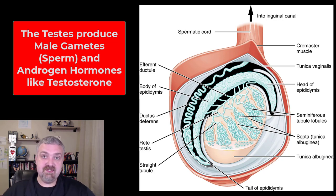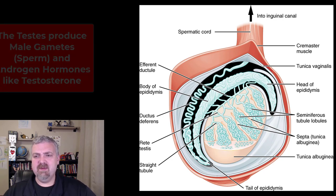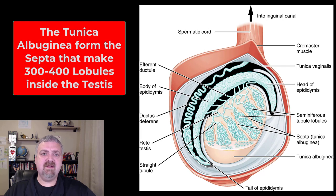These are the male gonads. Remember, gonads produce sex cells and sex hormones. So the testes have two primary jobs: to produce the male gametes, which is the sperm or spermatozoa, and the androgens — the male sex hormones — primarily testosterone.